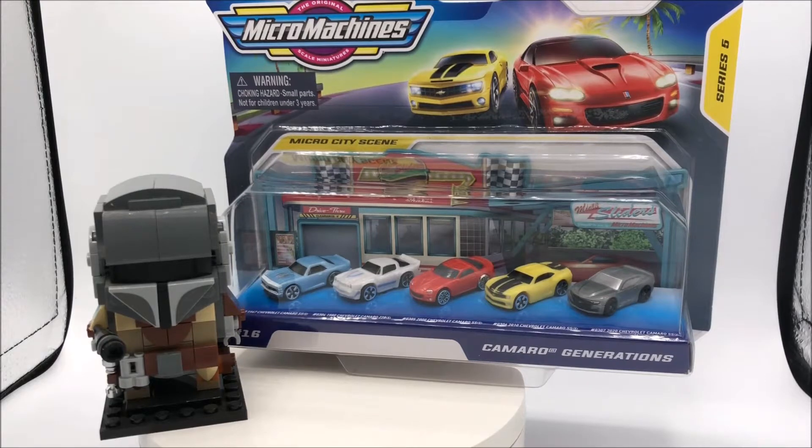What is up everyone? Welcome to this episode of the Toy Freaks. Today we've got a super awesome pickup video for you. Let's just check out what we got.